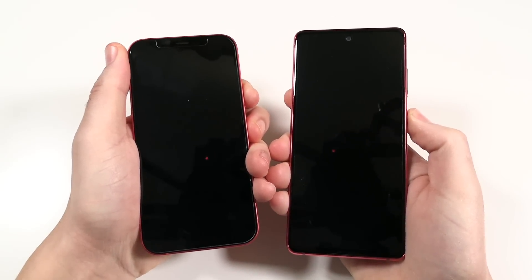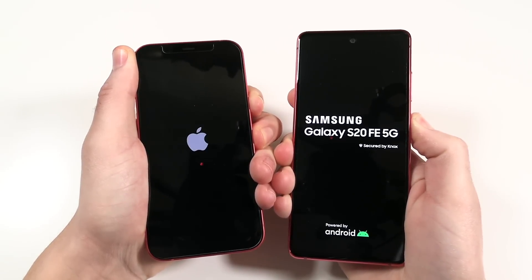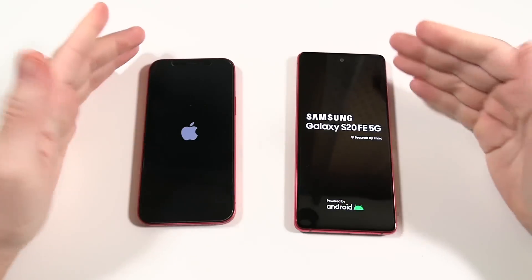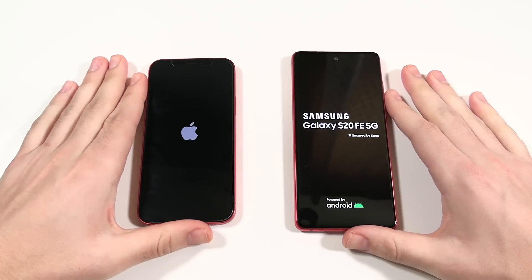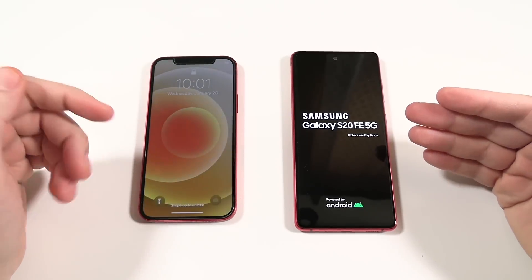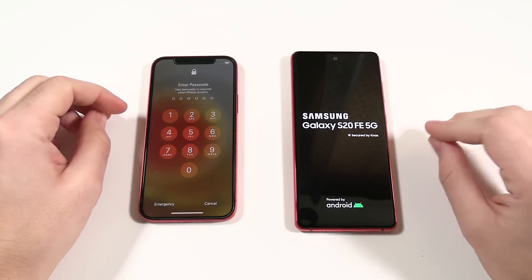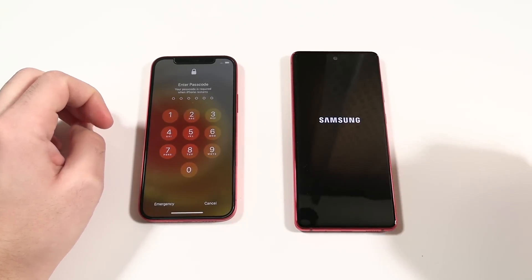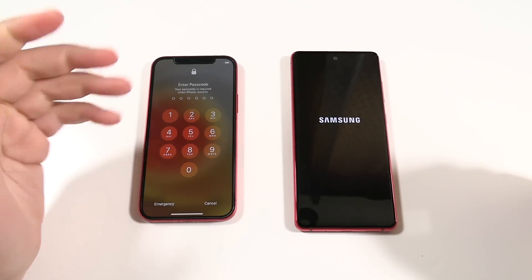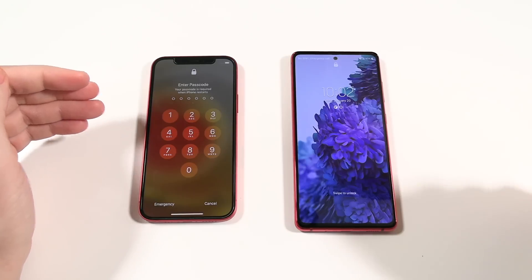Let's begin with a boot-up test — three, two, one. The Galaxy S20 FE recently got the major update to One UI 3. It's a fantastic value device for the price, giving you flagship specs at a better price point, but the iPhone 12 does boot up first — and actually significantly faster than the S20 FE 5G.